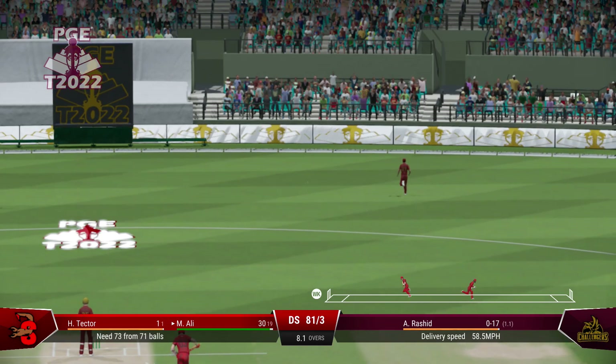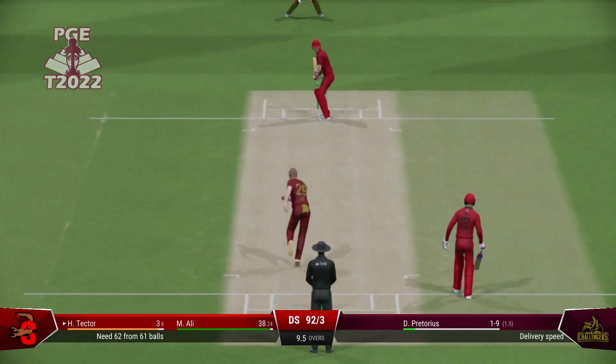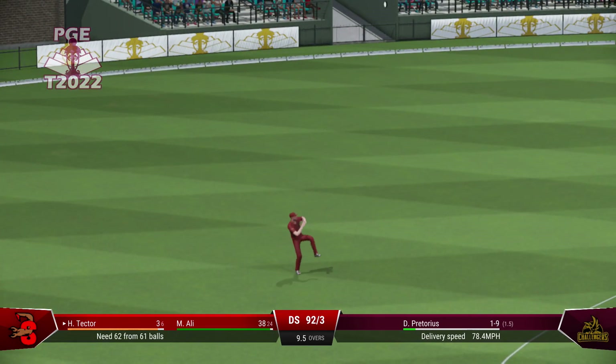Nicked it. Will bold. Nice shot. Run's possible. That's out.